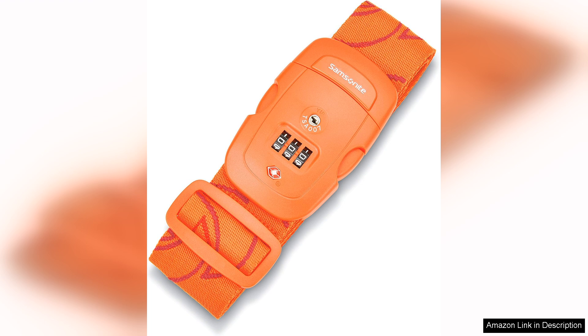The adjustable strap allows for a custom fit on any size suitcase or bag, and the quick release buckle makes it easy to attach and remove. The Combination Lock is easy to set and reset, providing a convenient way to secure your luggage without the need for keys.